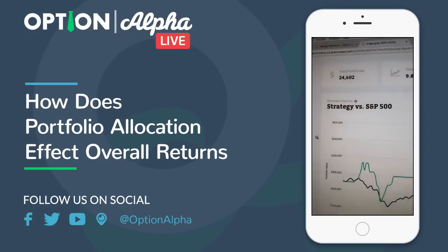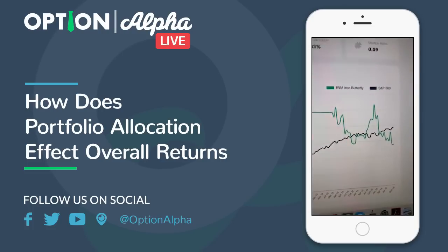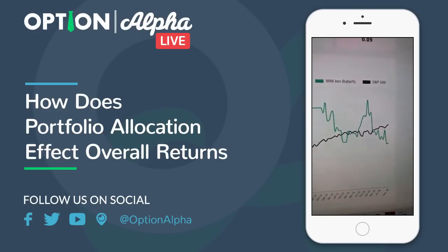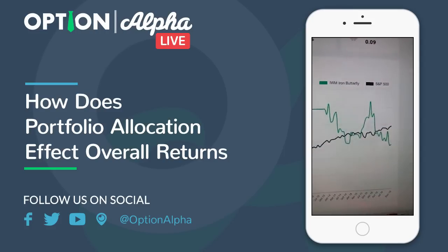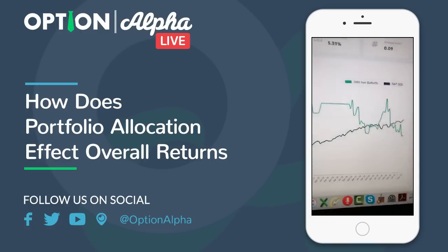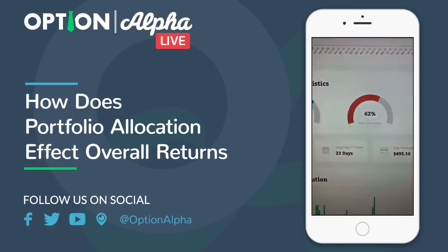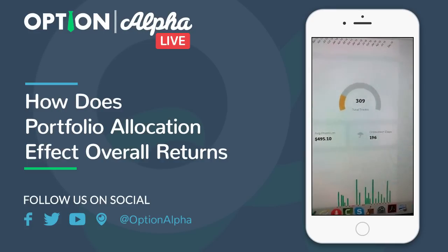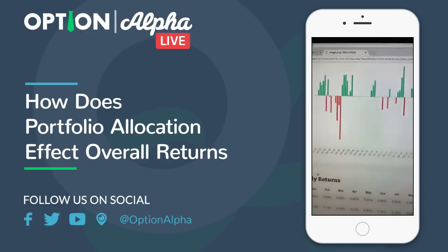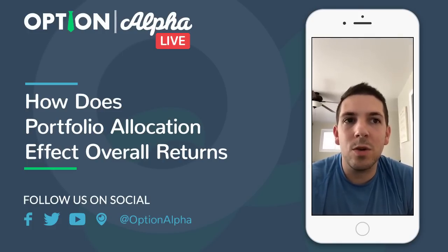Here are the results: we had about $24,000 in profit, a total return of 9.8%, with a CAGR and Sharpe ratio shown on screen. It generally beat the market until about the last year, when it started to fall apart because the market went relentlessly higher. The win rate was 73%, max drawdown was 62%, and we had 309 total positions. Overall, an okay strategy — a lot of sporadic ups and downs — but not a total failure.